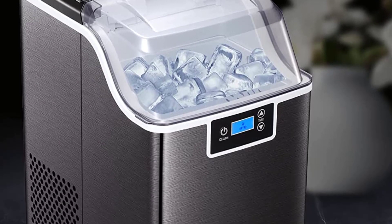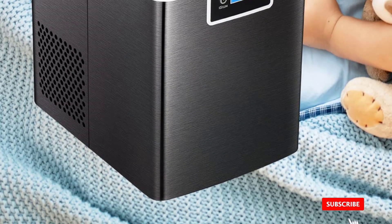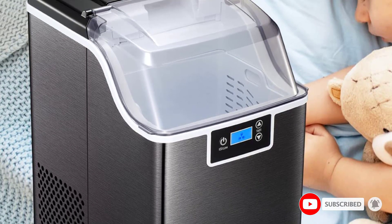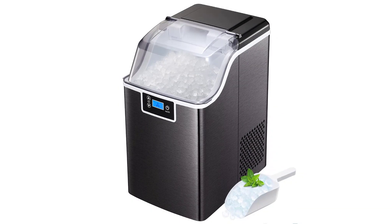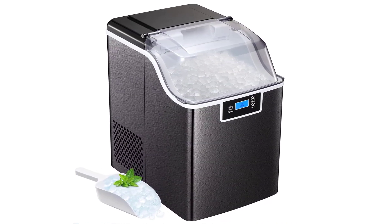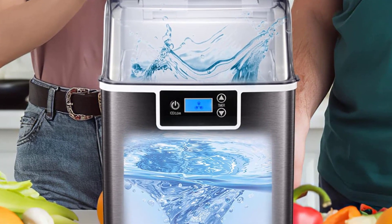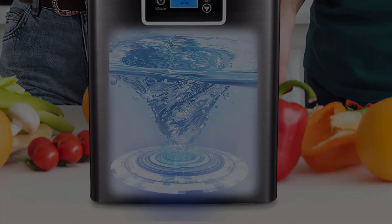Press the on/off button for 5 seconds to start the self-cleaning process. This function makes cleaning a breeze and greatly simplifies daily maintenance. Our ice maker is equipped with a powerful compressor but operates with low noise, similar to a working refrigerator. Fill 2.4L of water into the water tank; maximum ice capacity can reach 44 pounds in 24 hours.